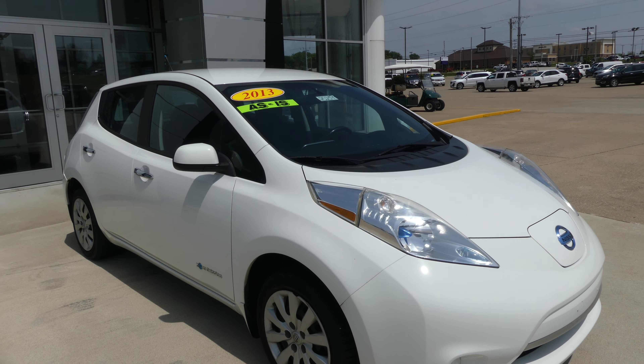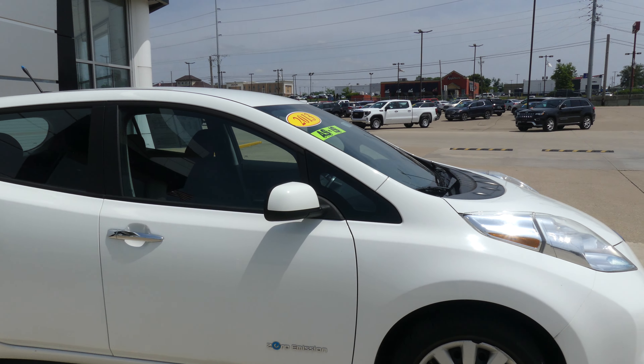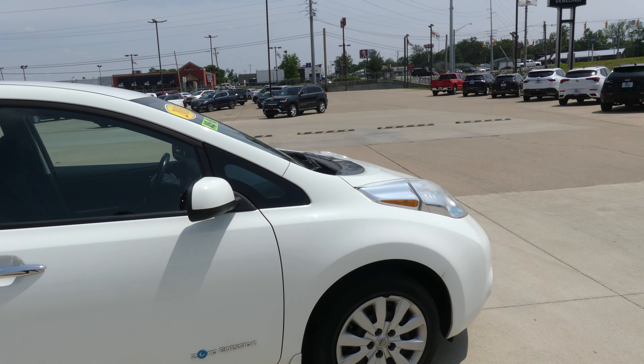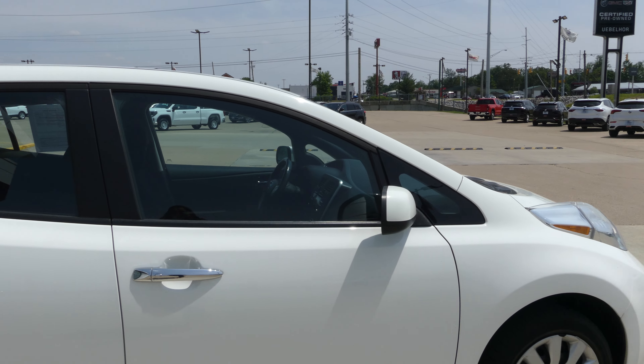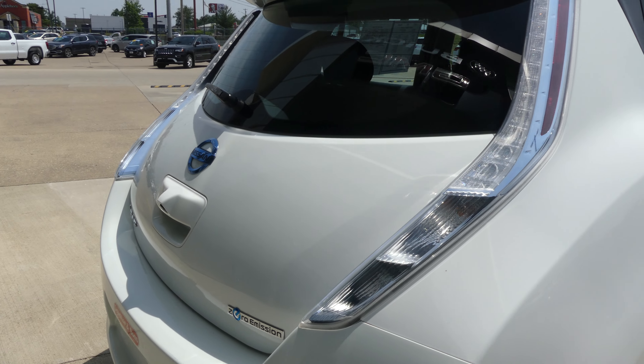Hello and welcome back to Hublard Buick GMC Online Showroom. Today we're going to have a quick look at this 2013 Nissan LEAF. This LEAF is a zero emission vehicle. It has 16 inch wheels, black trim and accents throughout the exterior of the vehicle, a rear spoiler, and a backup camera with display.